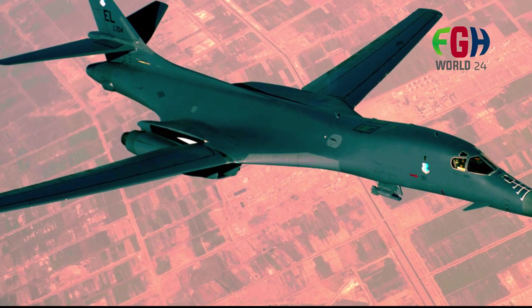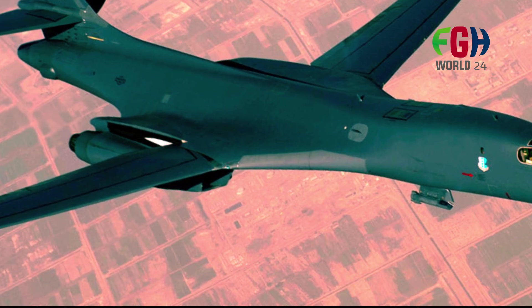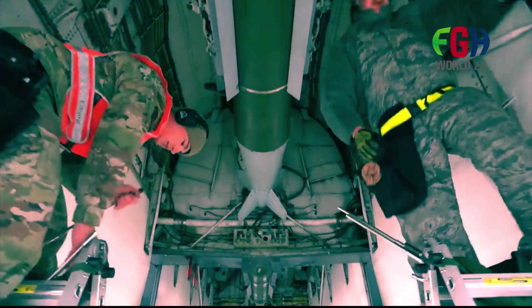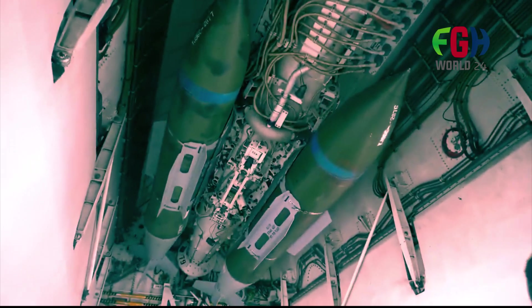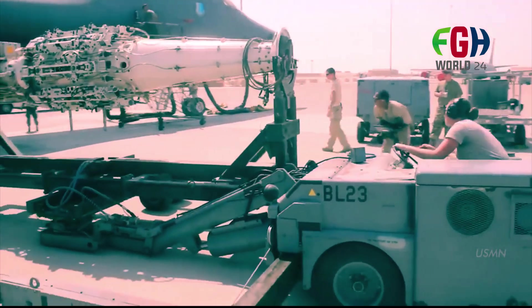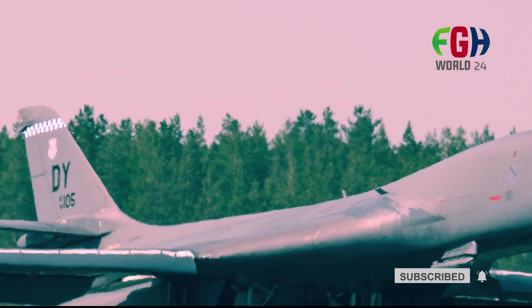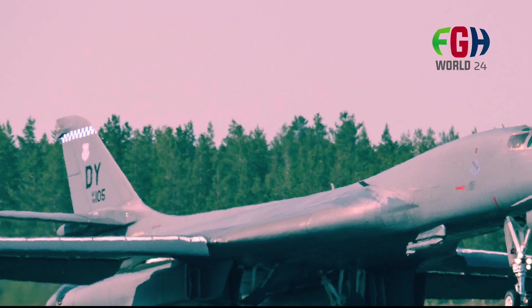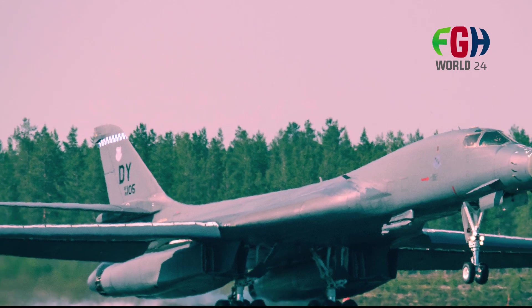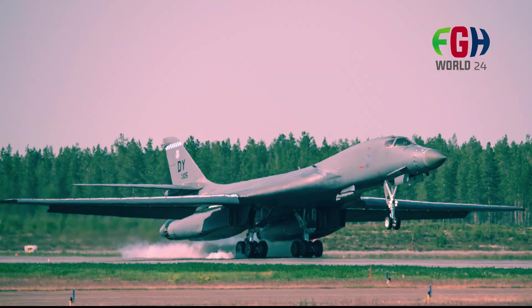Avionics and upgrades: The B-1B Lancer is equipped with advanced avionics systems for navigation, communication, and targeting. Over the years it has undergone several upgrades to improve its capabilities and maintain its relevance in modern warfare. While not classified as a stealth aircraft, the B-1B incorporates some stealth features in its design to reduce its radar cross-section and enhance survivability in contested airspace.